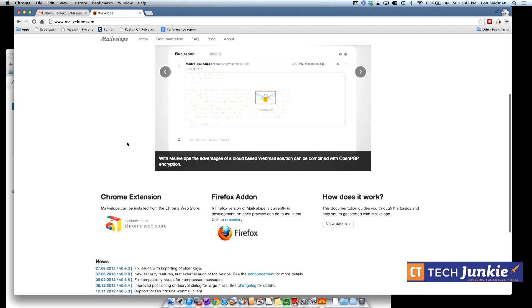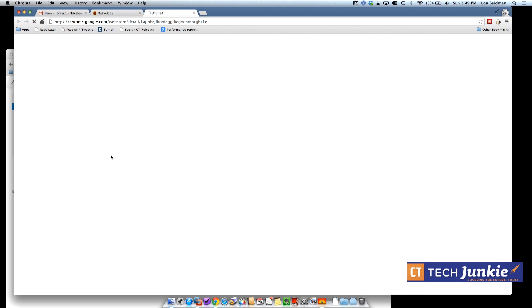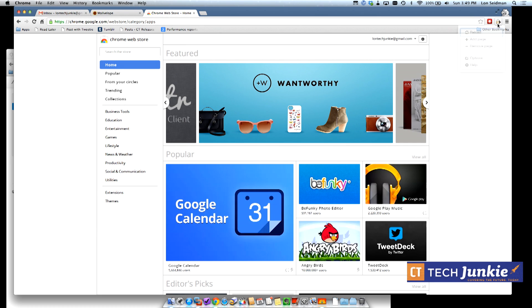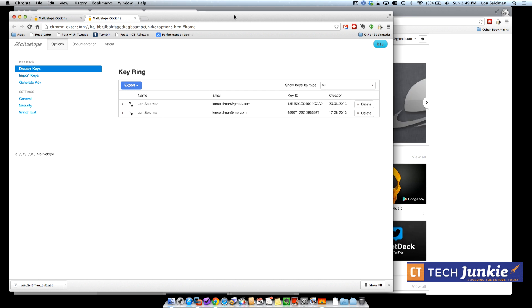We're going to walk through the process. First, go to MailVelope.com — it's a free, open-source project. Go to the Chrome store, click the 'Add to Chrome' button and you're up and running. The first thing you need to do is create keys for your account. Keys are basically the encryption instructions you send to the recipient of your messages.